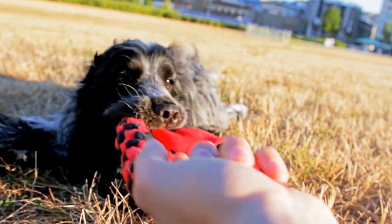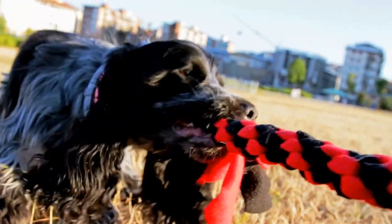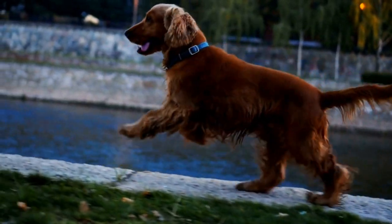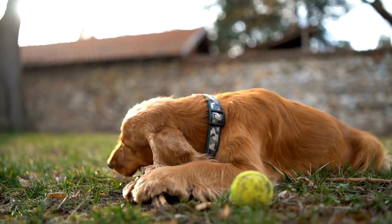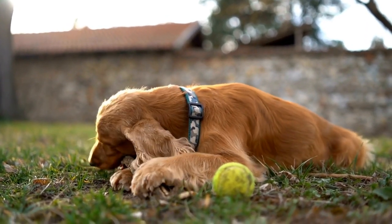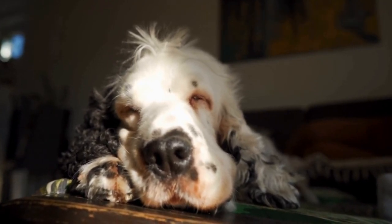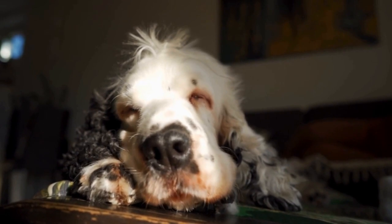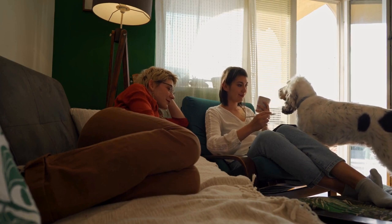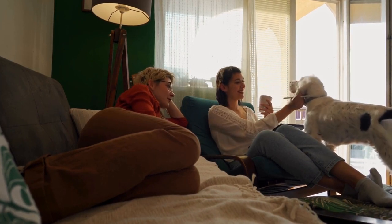English Springer Spaniels are medium-sized dogs with sturdy builds and slightly long bodies. Their coats are dense, weather-resistant, and often soft to the touch. One of the most common coat patterns seen in this breed is the Laverac pattern. This pattern is named after the founder of the breed, Reverend John Laverac, who extensively worked on developing the breed in the 19th century. Laverac's English Springer Spaniels are characterized by a predominantly white coat with either liver or black patches or markings.